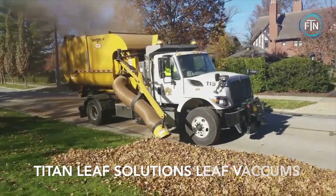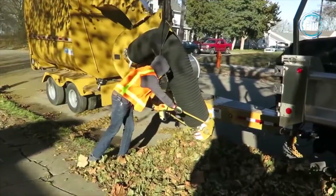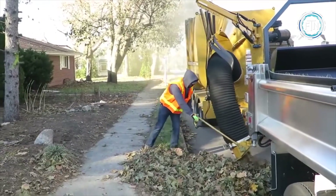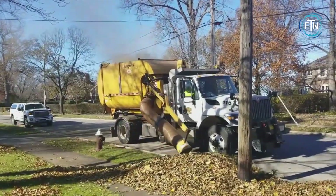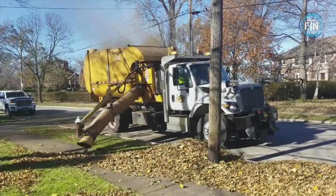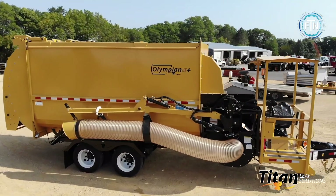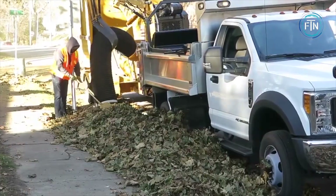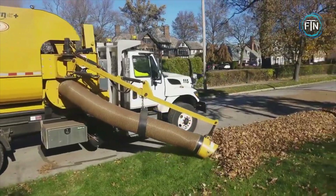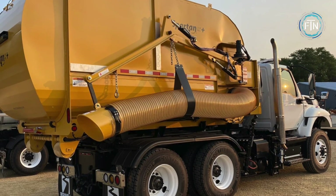Titan Leaf Solutions Leaf Vacuums are designed for the collection and removal of leaves and debris, particularly in large outdoor spaces such as parks, golf courses, and municipal areas. These leaf vacuums are known for their reliable performance, making them essential equipment for grounds maintenance professionals. The leaf vacuum machines are equipped with high-capacity fans and suction systems that can effectively lift and collect leaves, grass clippings, twigs, and other debris from the ground. This powerful suction ensures thorough and efficient cleanup, even in areas with heavy leaf coverage.